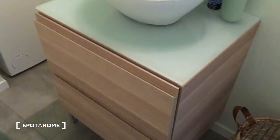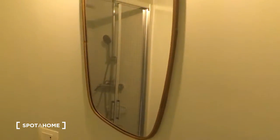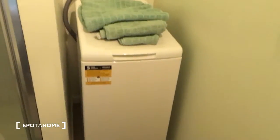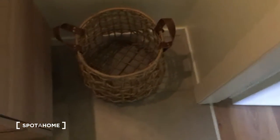Here is the sink with a little space for toiletries, and here is a very nice mirror. At the corner we have the washing machine, and here we have the shower, which is quite big — as you can see, we can even open it, there are two doors. It's very spacious, with small tiles, very new and very comfortable.